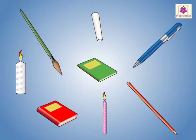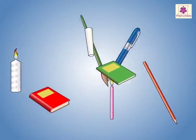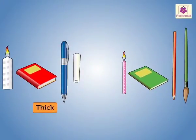Hey friends, every day we see many things. Some of these things are thick while some are thin. So, we can say that objects can be thick or thin. Let us now look at some examples of thick and thin objects.